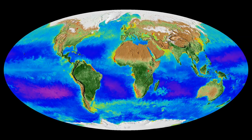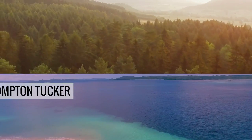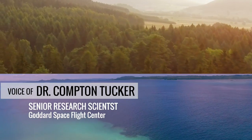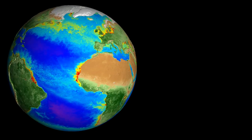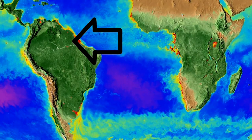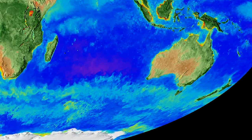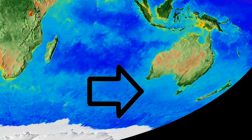About half of the total photosynthesis on the planet occurs on land, and half in the oceans. That's Dr. Compton Tucker, who pioneered satellite monitoring of vegetation on land. The spring and summer months kick off the growing season for plants on land, illustrated in dark green, and tiny microscopic plant-like organisms in the ocean called phytoplankton, seen in the light blue.